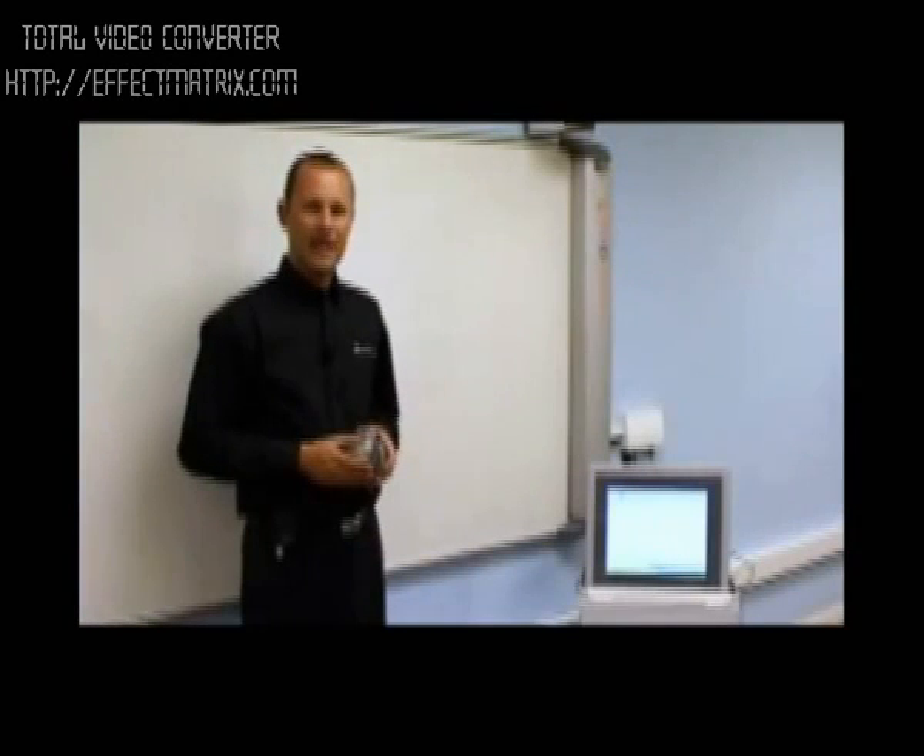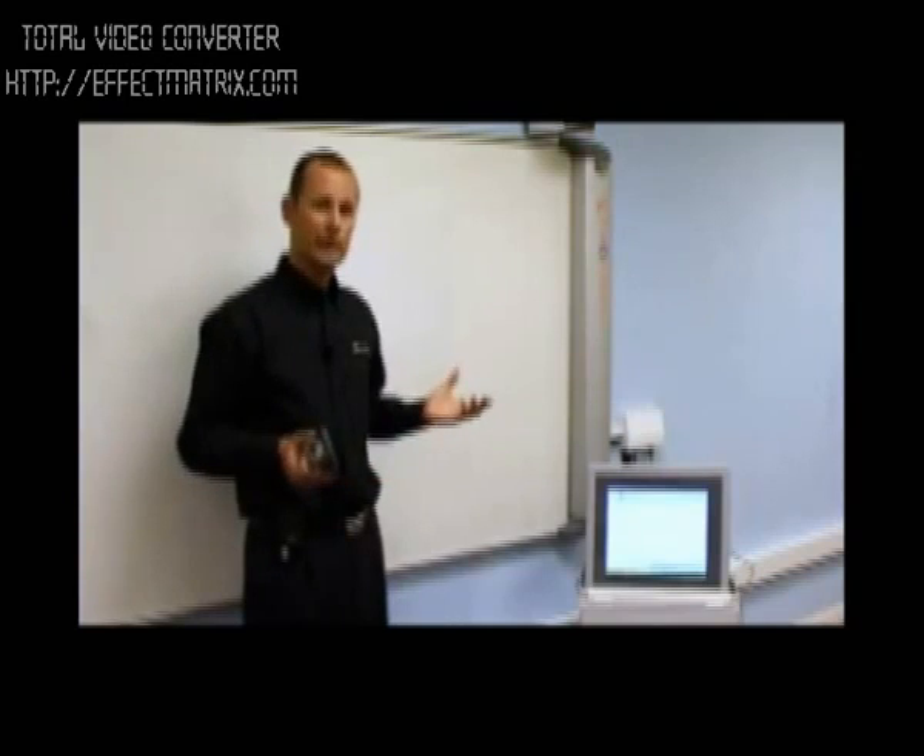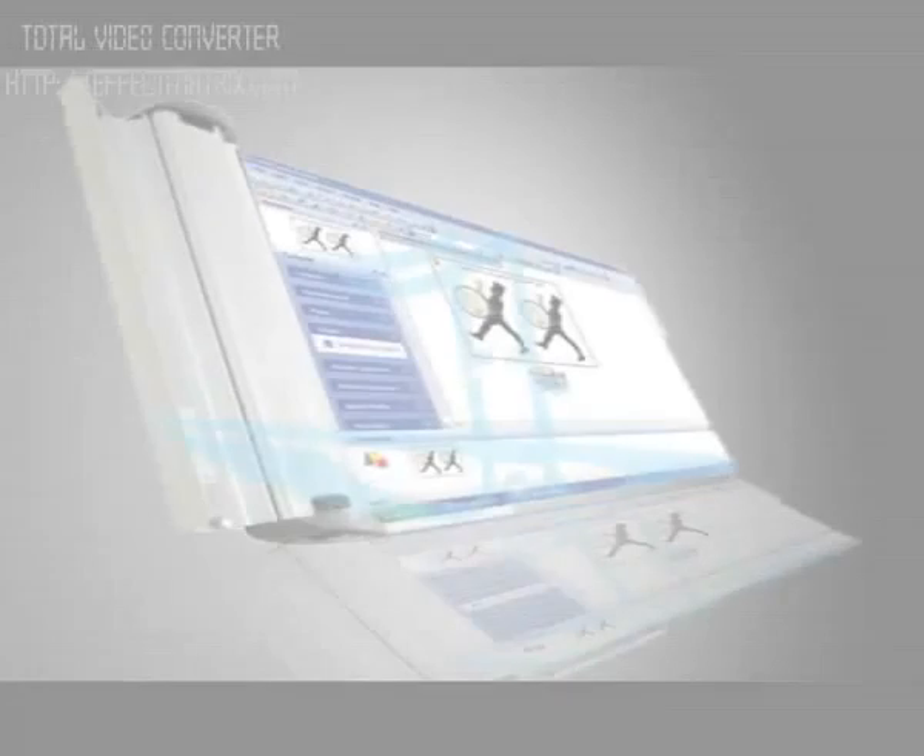The real benefit of Reelink capture is the fact that you can use the board as a normal whiteboard, write on it with dry markers, and capture everything digitally onto the PC.